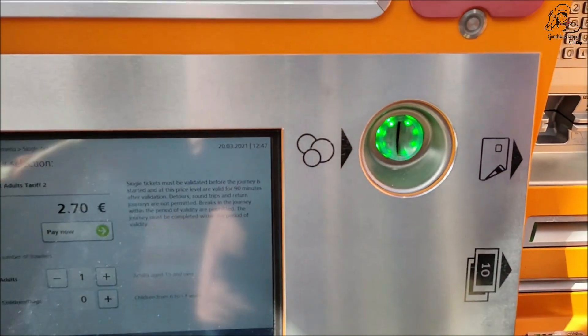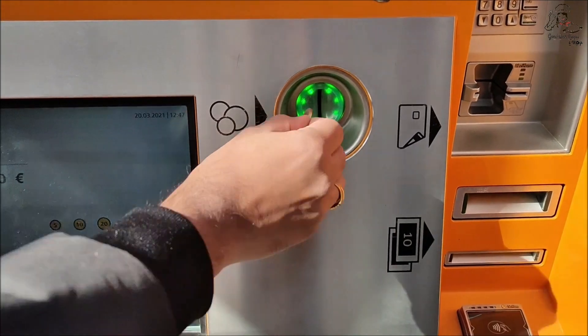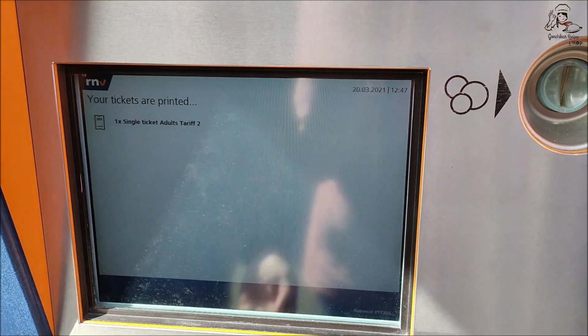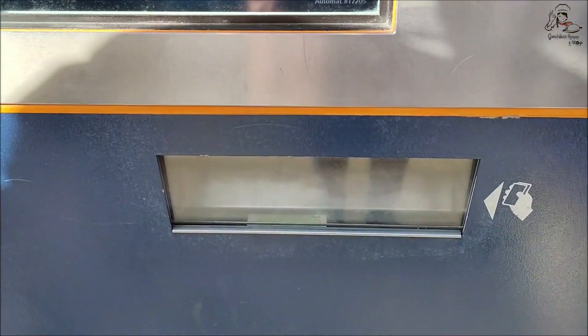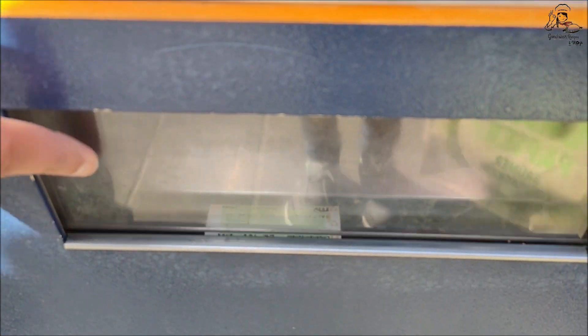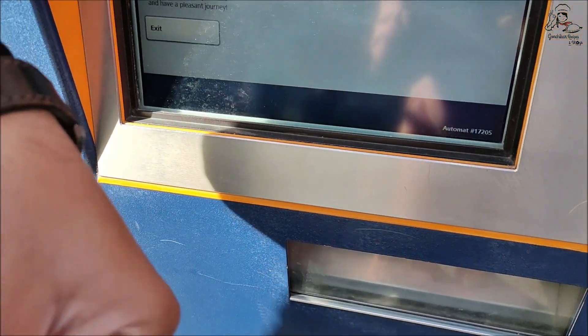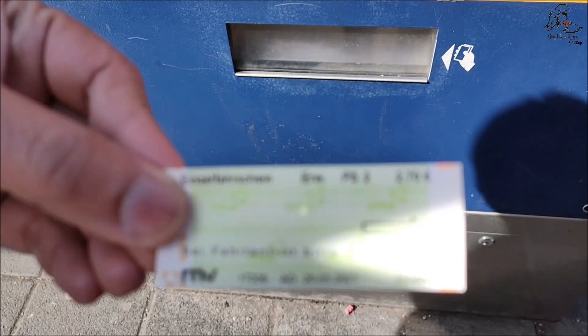For a single ticket it is 2.7 euros. After you load 2.7 euros, your ticket will be printed and you can collect it from this outlet. This is valid only for one-side travel, that is one direction.